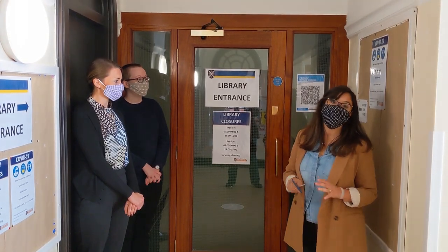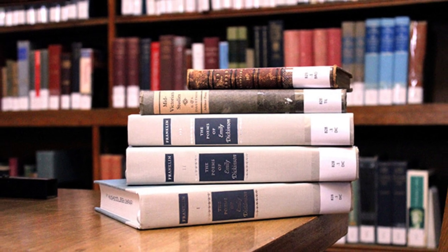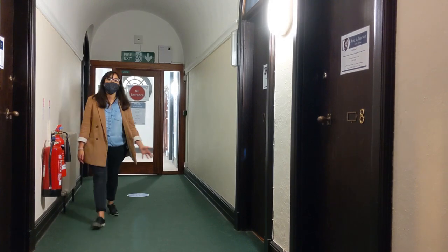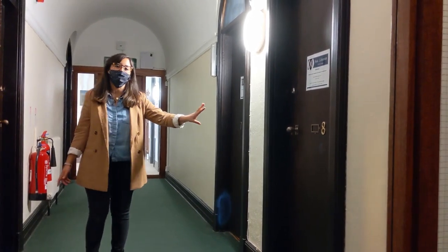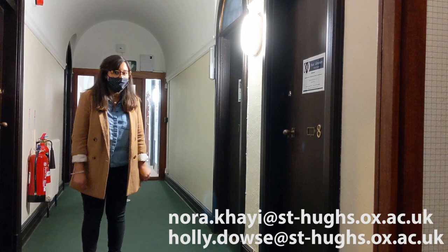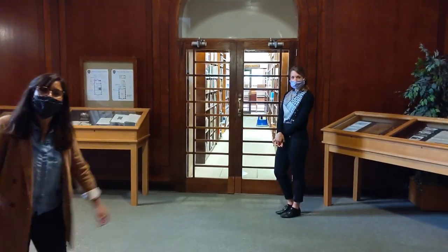We'll show you around where your subject areas are and where you can find study desks. When you go through the Library entrance, you'll see that we have a one-way system. On your left-hand side there is the Librarian's Office but also the Assistant Librarian's Office. Remember to email us or phone us before coming and knocking on our doors. Let's continue through the corridor and we'll get to the main building area, and Holly will now show you the downstairs reading rooms.